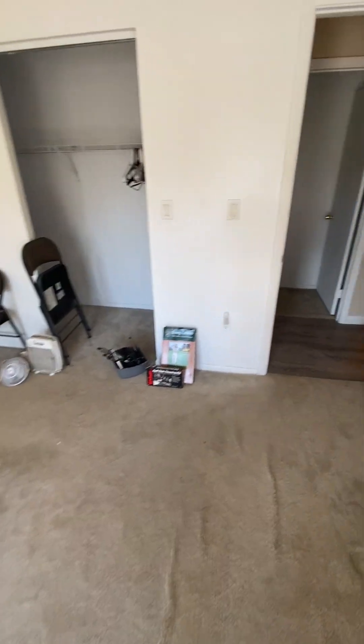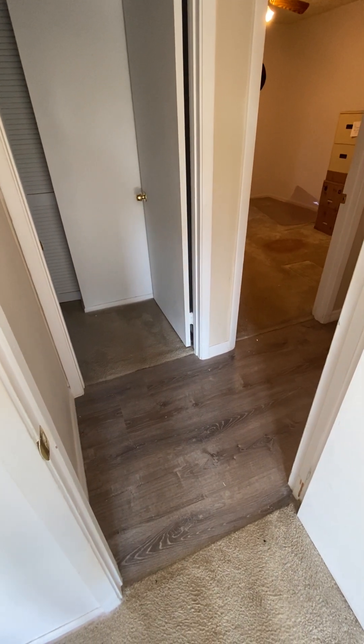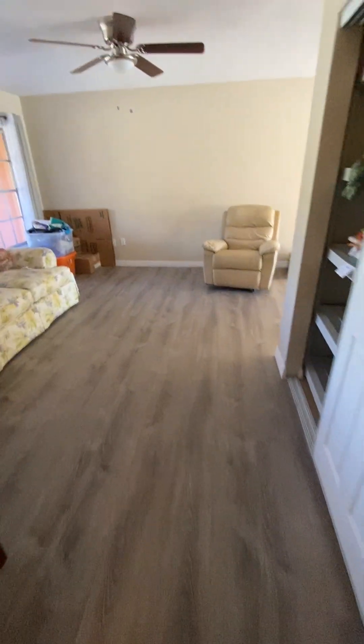This house is priced accordingly — I even think you could go lower in price. It's going to need a roof for sure, and you'll probably want at some point to fix up the back lanai. There's a big area back there that can be screened in. Let me take you into the kitchen.